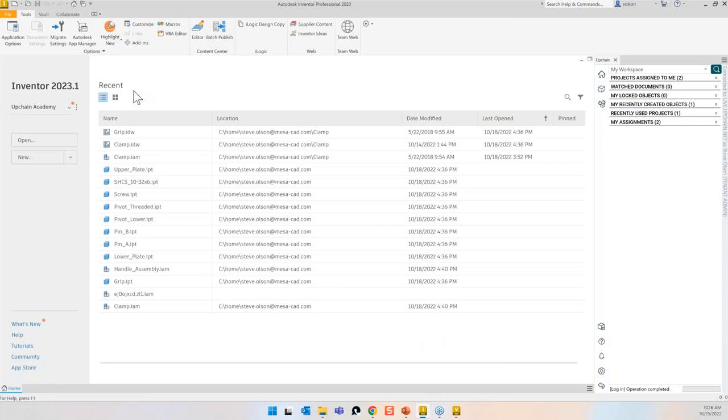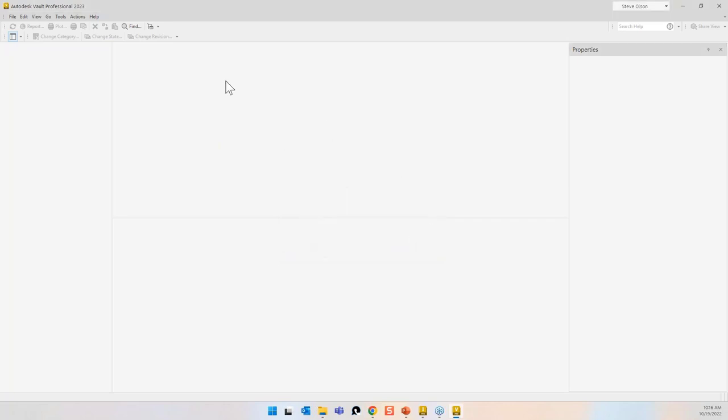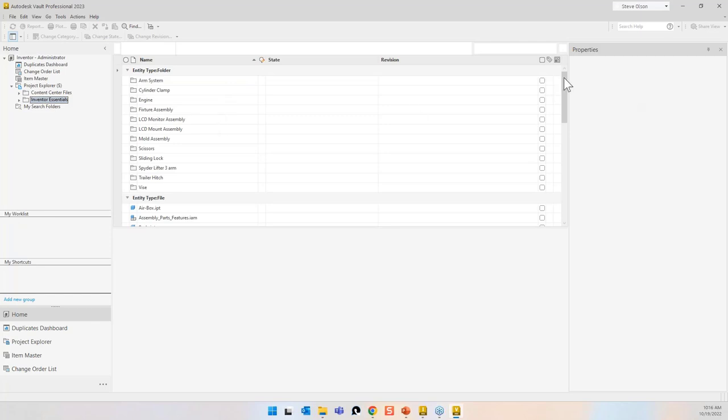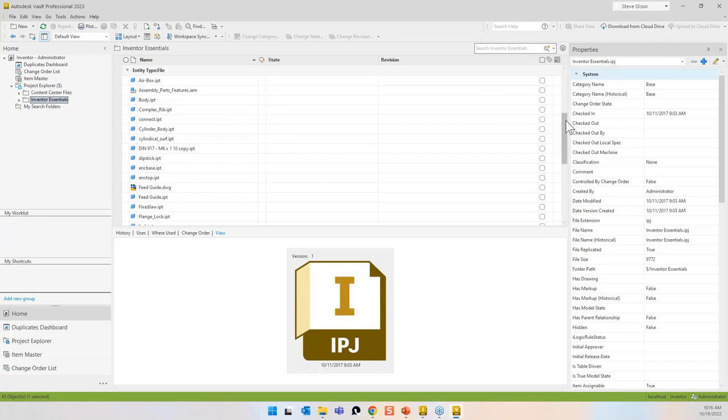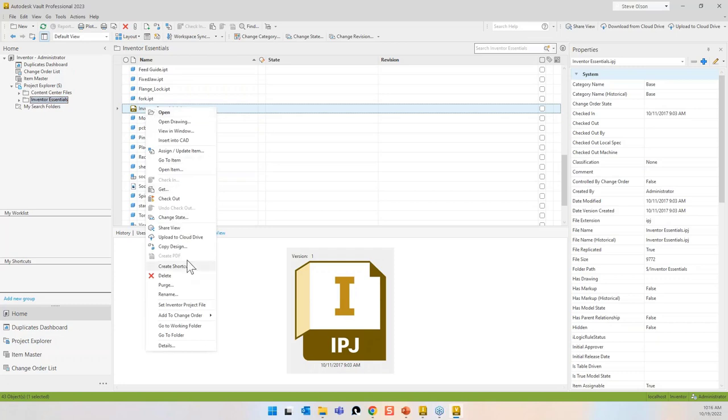In Inventor, I want to make sure I'm set on the right project. I'm going to log into a Vault — it's going to have a username, a password, a server, and then a specific Vault to log into. You could also use Windows authentication if you have Vault Professional. I'm going to focus on Inventor, but this works with pretty much all the different flavors of AutoCAD and many other applications.